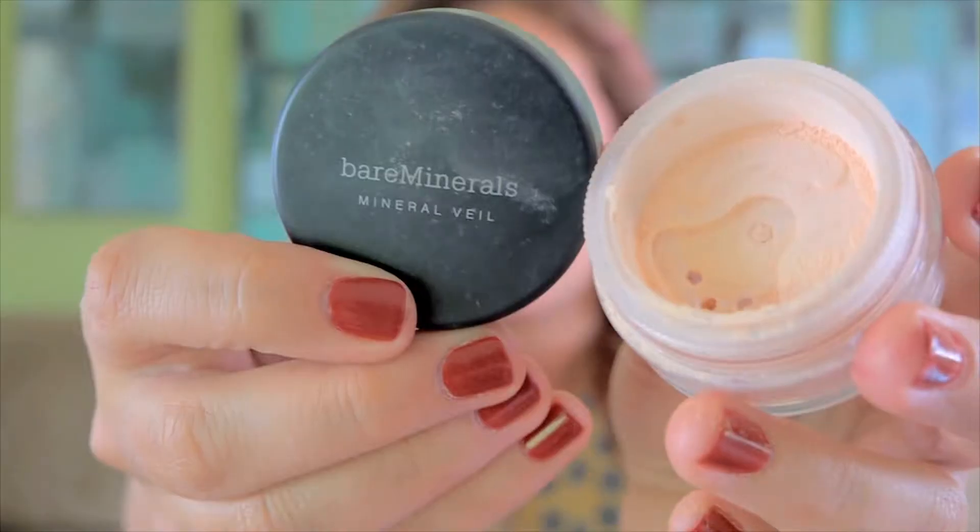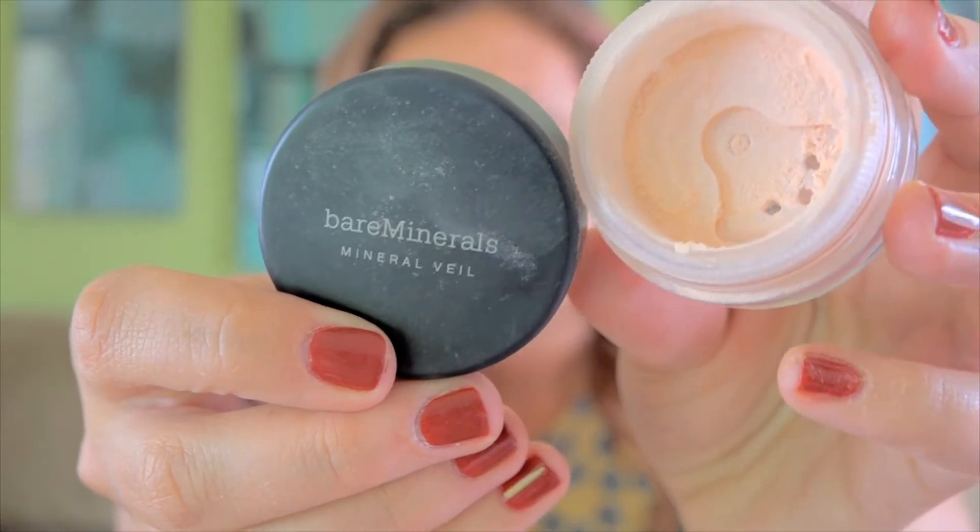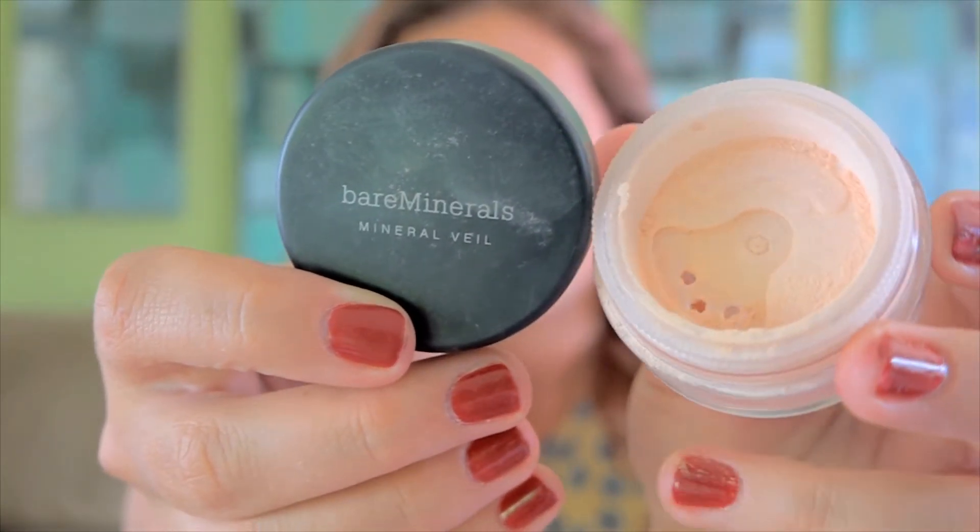Next also goes hand in hand — it is kind of like a finishing highlighter. It is another Bare Minerals; I'm a Bare Minerals fan. It is the original Mineral Veil, and I just put it over my face. This is what it looks like — it is just a powder mineral veil that has a highlighting effect, and I love it.